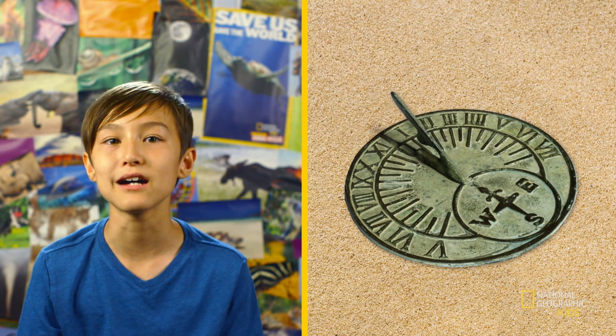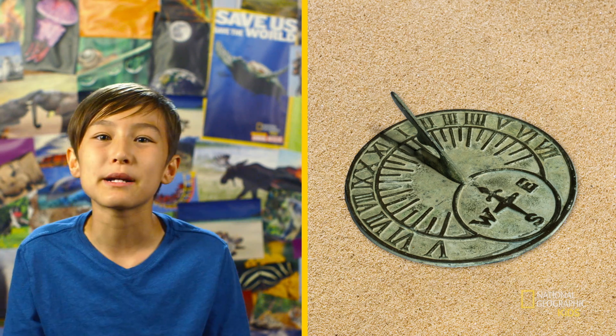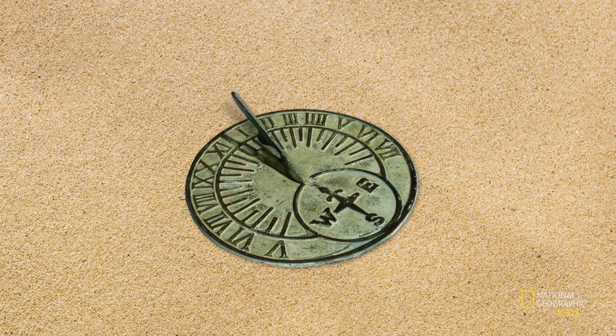Have you ever heard of a really old time-telling device called a sundial? A sundial is a round disk marked with hours and minutes, just like a clock. But instead of having rotating hands, a sundial uses the sun to cast a shadow on a disk to tell time. This is one of the first devices that ancient civilizations used for timekeeping.